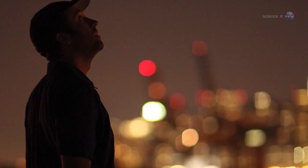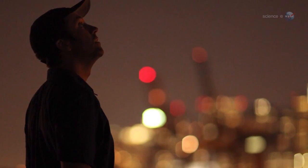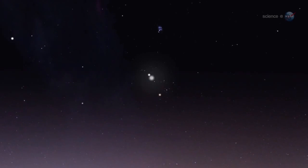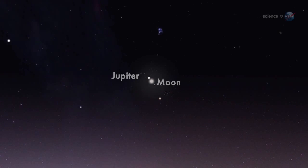Even city dwellers, who often miss astronomical events because of light pollution, can enjoy this one. Separated by less than two degrees, the bright pair will beam right through city lights.